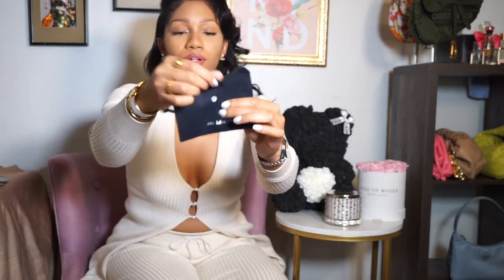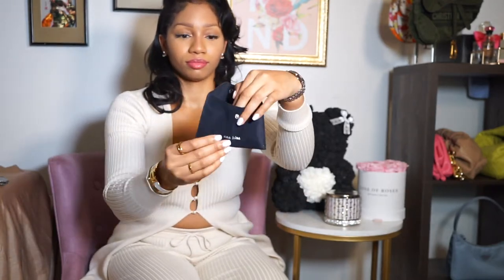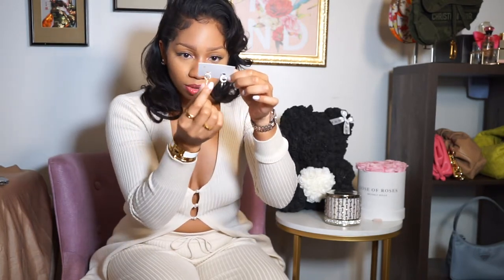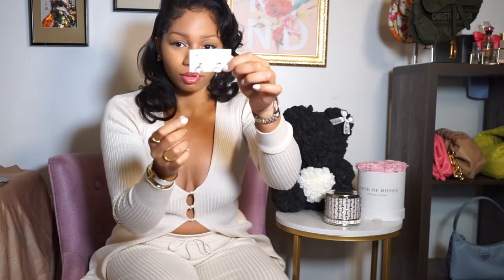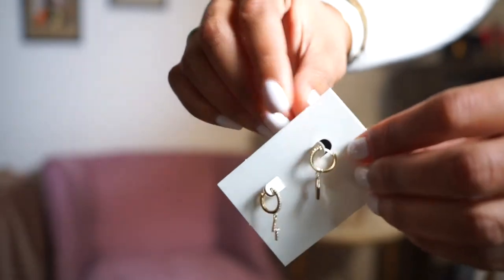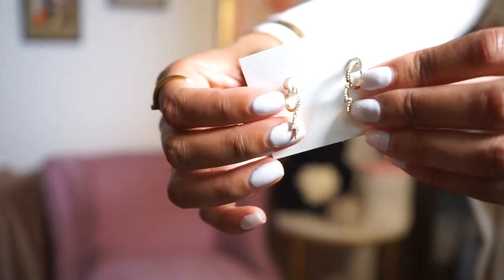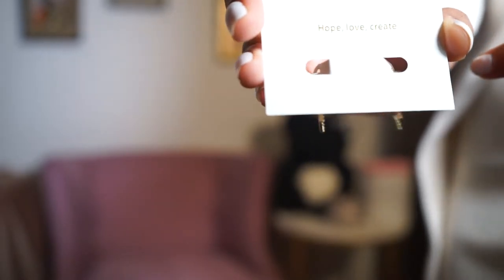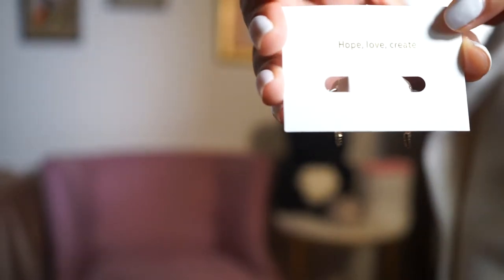So we're going to open it up. They sent me these beautiful gold mini hoops with a little lightning bolt on the bottom. You guys, look at the detail on these earrings — they're 14 karat gold. On the back of the packaging it says 'Hope, Love and Create.'